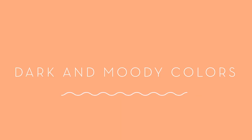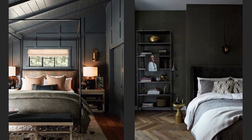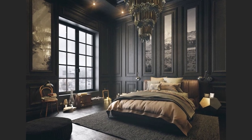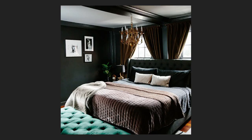Dark and moody colors. Earth tones are still very much on trend, but as I predicted in my trends video earlier this year, there has definitely been an uptick in the use of rich, dark, moody colors in the bedroom. People are craving cocoon-like spaces that are cozy and enveloping, so I think this trend is here to stay for a while. Some of the colors we're seeing a lot of right now are deep greens, moody blues, and even black.